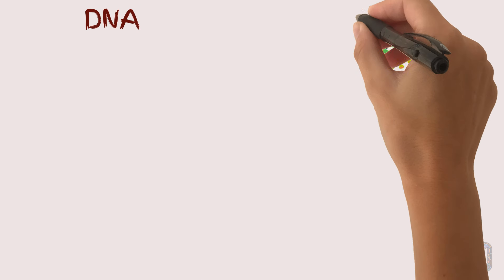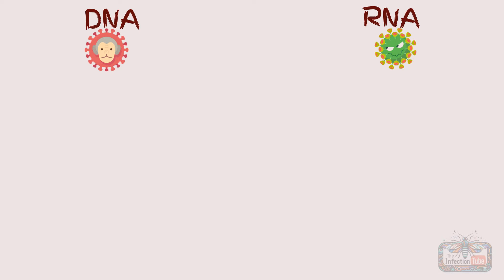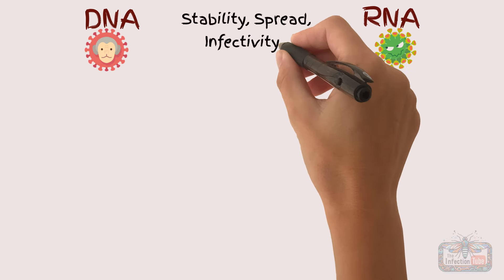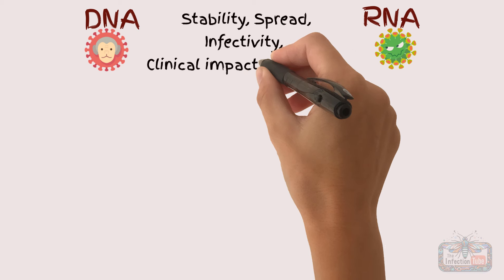Being a DNA or RNA virus can make all the difference, affecting its stability, its spread, its infectivity, how they impact us, and how we can prevent and treat infections.